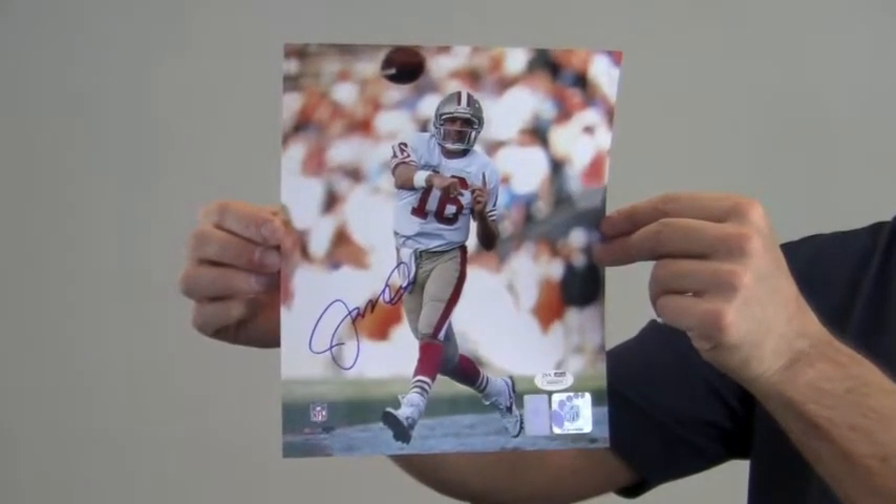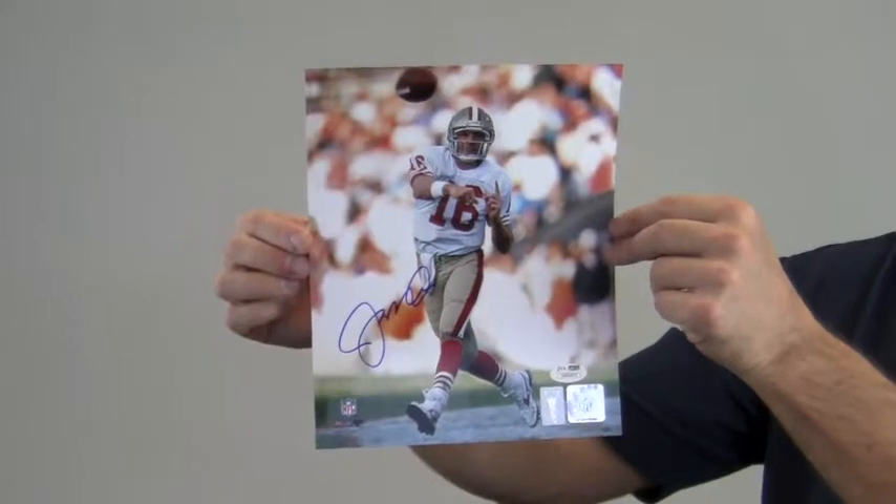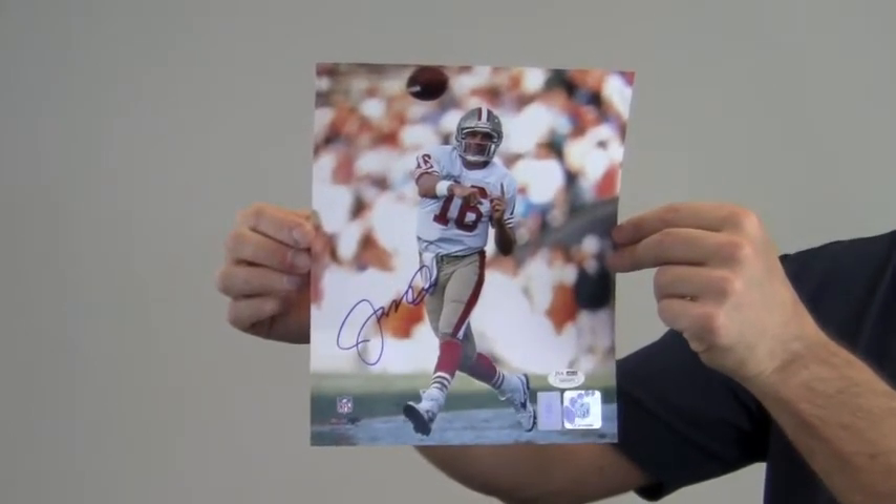This would look great displayed in any setting and would be a valuable addition to any football fan's collection. This Montana photo ships free and within one business day.